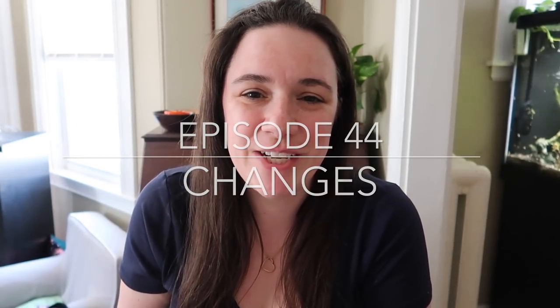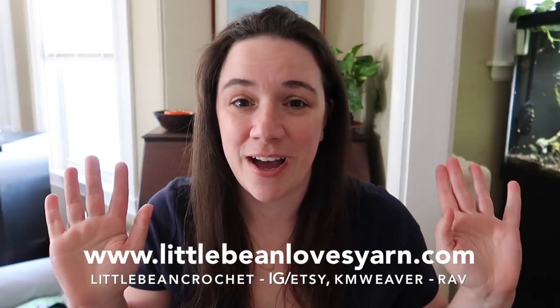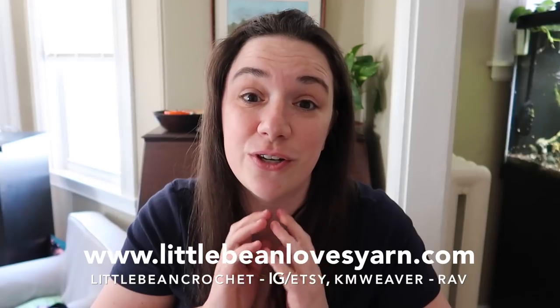Hey guys, welcome back to my channel. This is the Little Bean in Me podcast channel. My name is Keely and I'm your host. I'm bringing you a long-awaited podcast. It's been a little while — I did a live stream last week, which felt really good, but it was about a month gap between the last upload and the live stream. I had some quiet time today with Tux napping, so I wanted to get a podcast filmed for you guys.